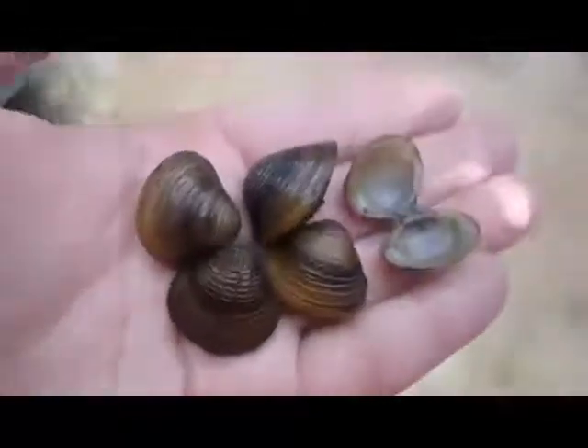These creatures have a high growth rate, do not require a long time to reach sexual maturity, and can tolerate many different river substrates and habitats.